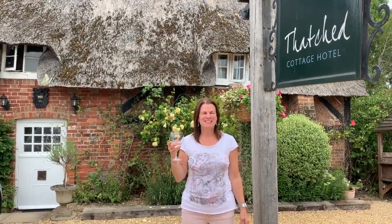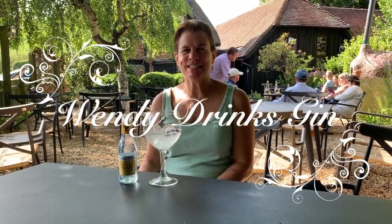Hi, I'm Wendy and this is Wendy Drinks Gin. Cheers! Welcome back. Today I'm drinking gin.